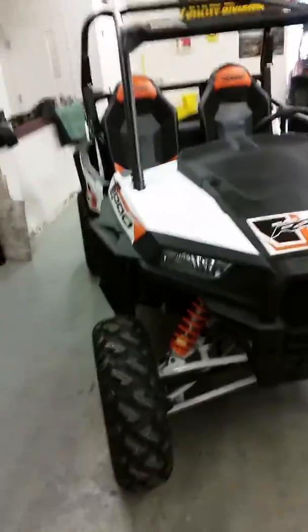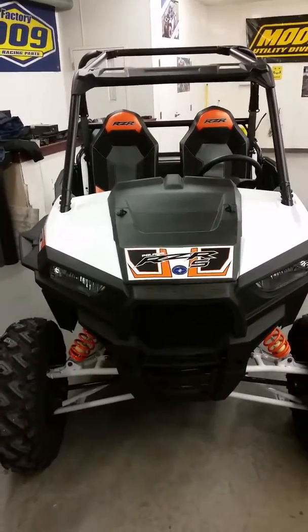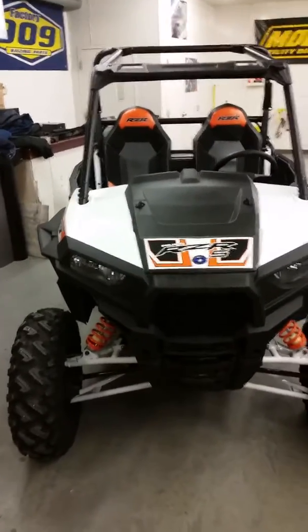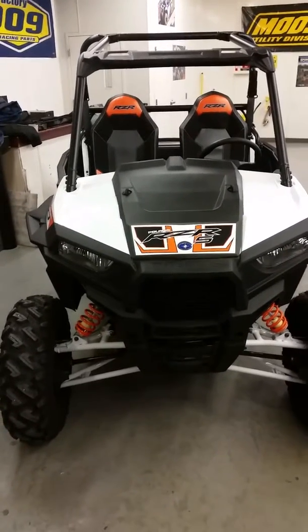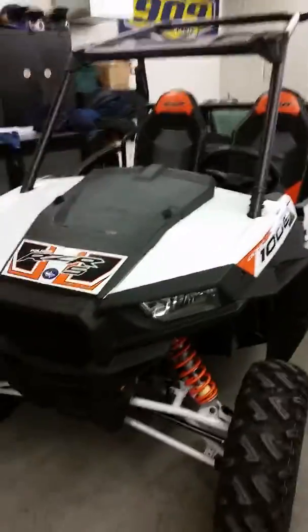What a lot of people might or might not know about the S models is this is a wider version from the trail edition. Your trail models are 50 inches wide, these are 60 inches wide, and then they got the big XPs and the turbos and those are all 64 inches wide. So definitely a bigger machine with the S model — a little more stable, with a wider stance.